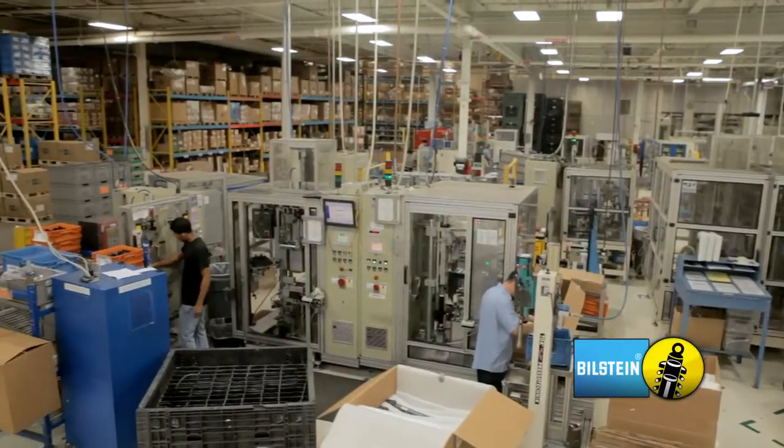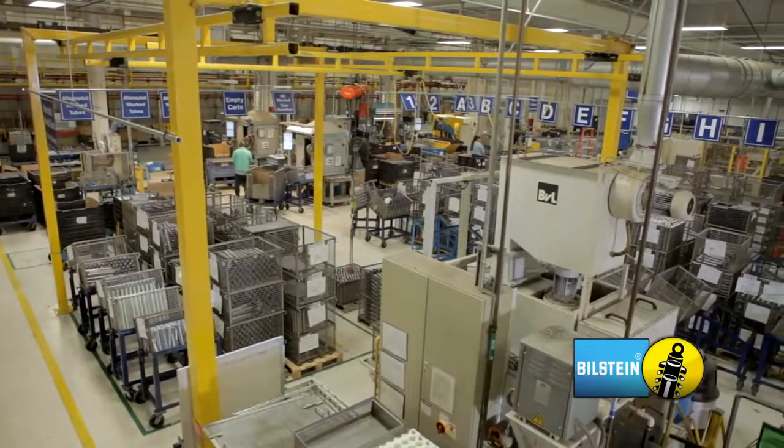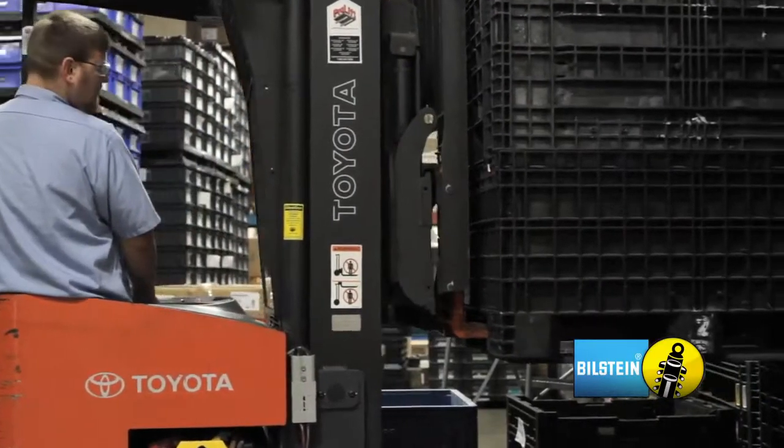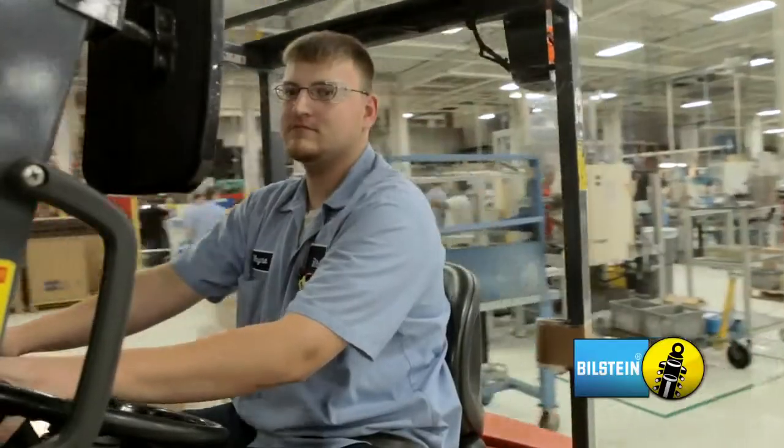Finally, our products are ready to ship to our customers around the globe. EDI, inventory control, and lean production practices help us get the product to our customers exactly when they need it.